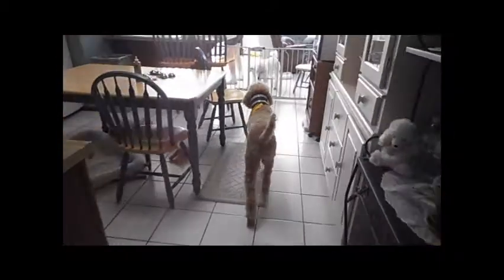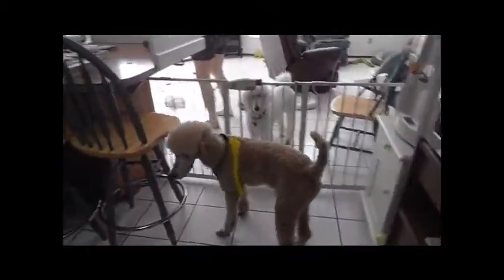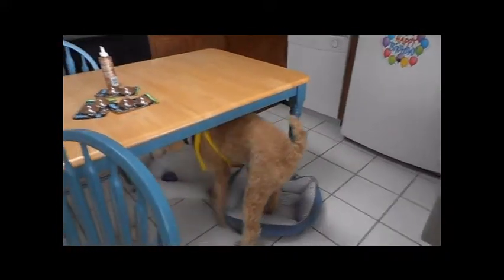We have him on this side to keep him from playing with Isabella — he loves to play with her. We're supposed to keep him calm for a while, and we wanted to let everybody see how he's doing.